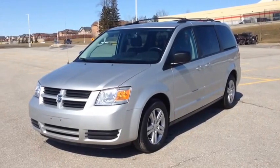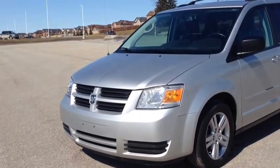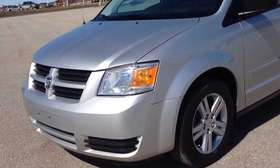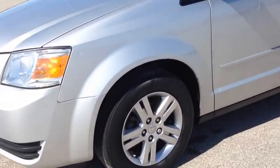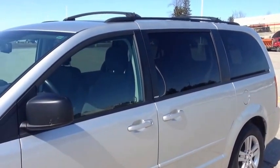As you can see, it's the beautiful bright silver metallic color. It comes with alloy wheels with wheel locks — they've got a nice silver finish. It also has dark tinted OEM windows and a roof rack.